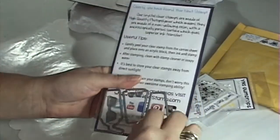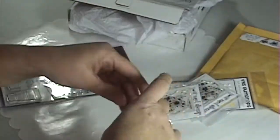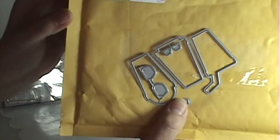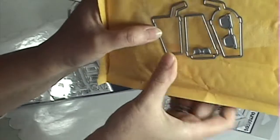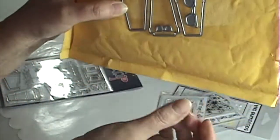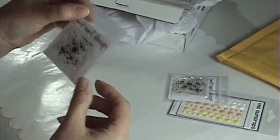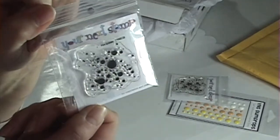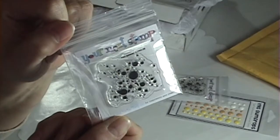There's also a matching die that goes with it, which I bought, and she just kind of slipped it in the back here. So I can cut the stamps out easily. And then I also ordered these two little mini stamps. This is called Mini Splatter, which I thought would be great for making little ink splash backgrounds on some of my cards.